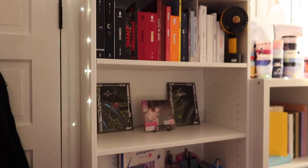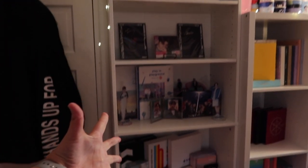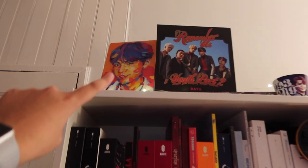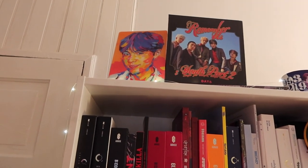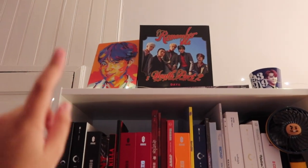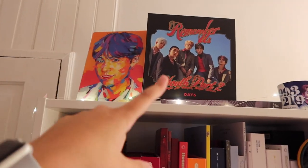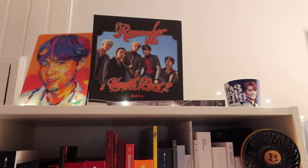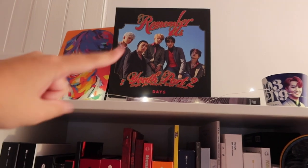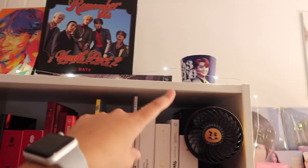Then we move over to my first shelf. On the top we have this art print I got from a contact lens sponsorship that BTS did — basically you bought the lenses and they gave you a random little art print. I got Yoongi, which I love. Then I have my Day6 albums up here because I really wanted to show off the covers. I have Remember Us Youth Part 2 and Moonrise, which is my favorite Day6 album. And then I have a little Young K.